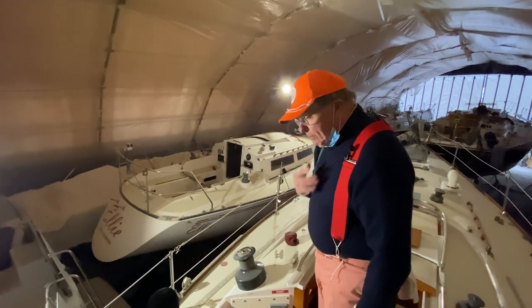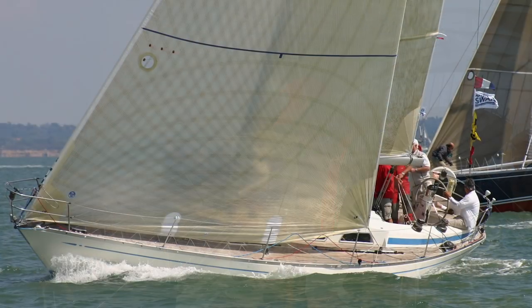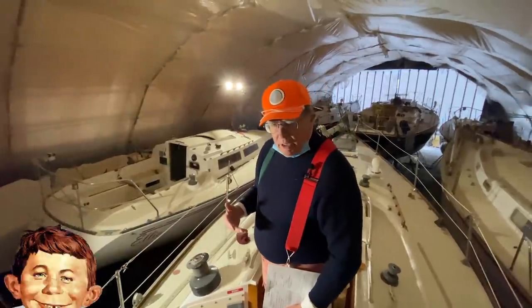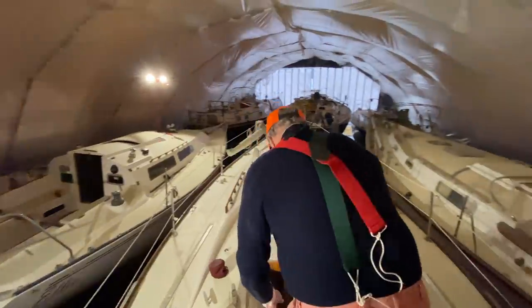This boat is so pretty that a lot of people may confuse it for the Nautor Swan 38, and everybody likes to be confused with the Nautor Swan. It's like me being confused with Clark Gable — or was it Alfred E. Newman? One of the two. Anyway, let's take a peek below.